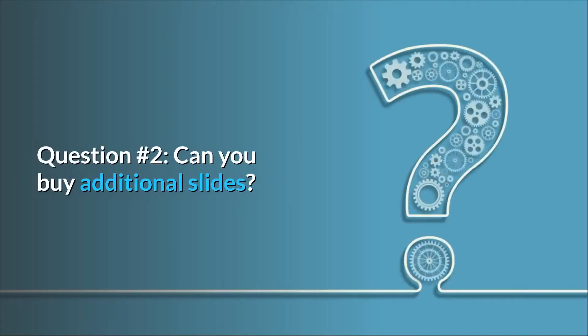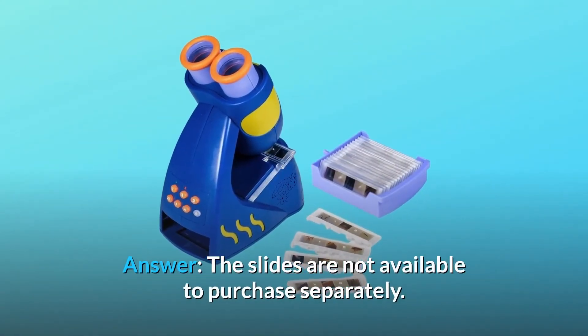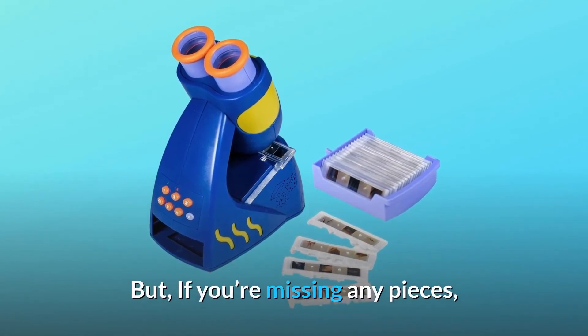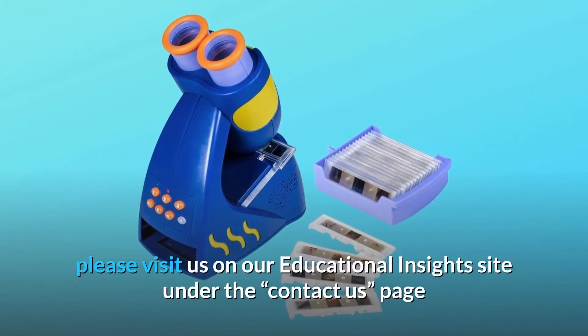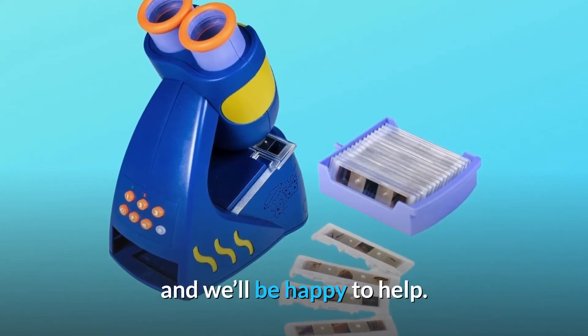Question number 2: Can you buy additional slides? Answer: The slides are not available to purchase separately. But if you're missing any pieces, please visit us on our Educational Insights site under the Contact Us page and we'll be happy to help.